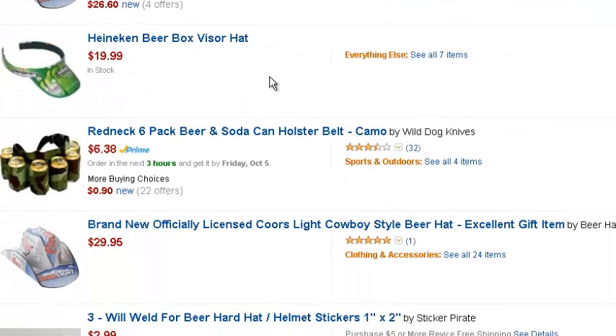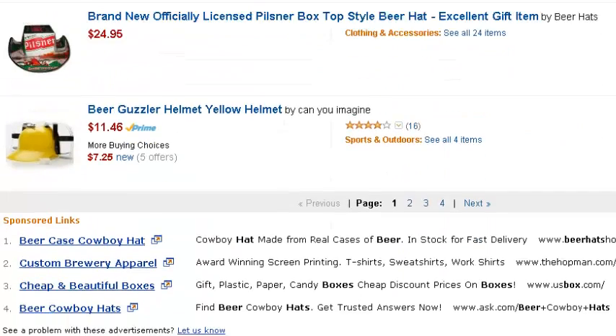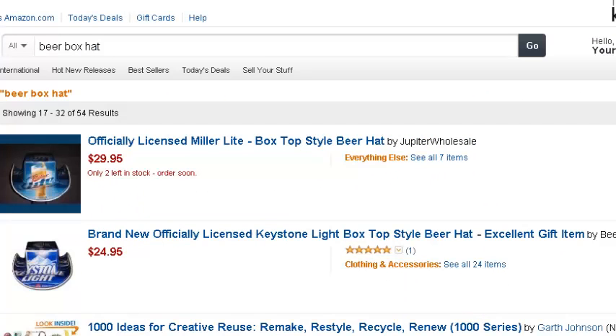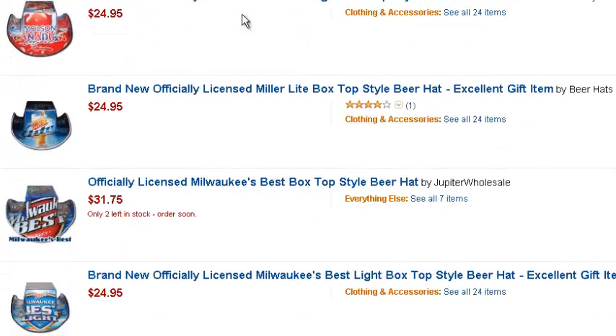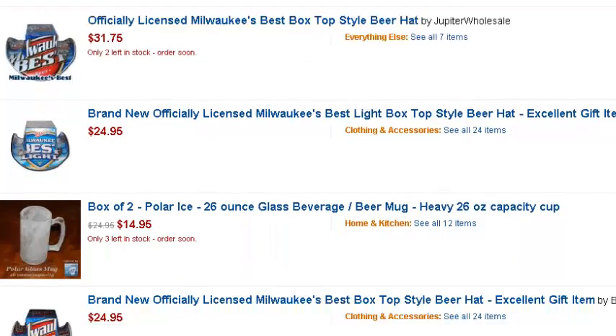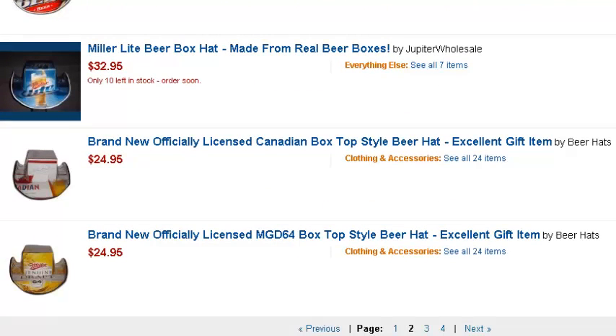They've even got Visors, Heineken, just different kinds. Got Pilsner. If you're Canadian — I've been to Canada, beer is pretty expensive there compared to the U.S. — but I know they've got a Molson here, Molson Canada. Pretty good. Cigarettes are pretty expensive up there too, and the pictures on the cigarette box are pretty nasty, but the beer is pretty good.